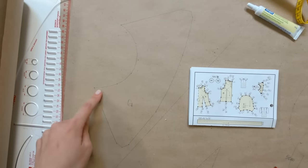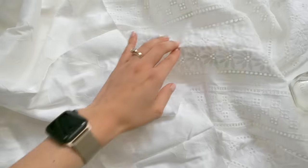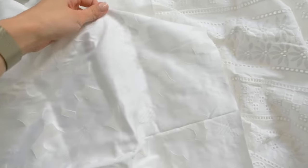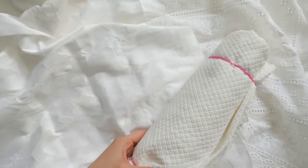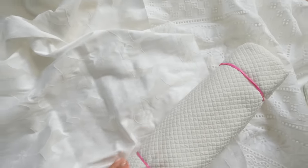At this point I realized I would not have enough eyelet fabric, so I added this sheer floral fabric — which was also not enough. Looks like we're finishing all of my white cotton fabric today.